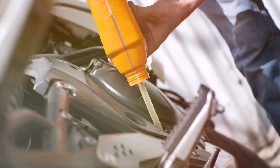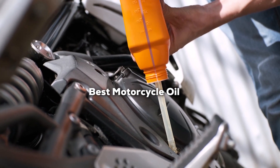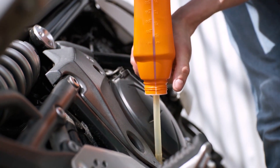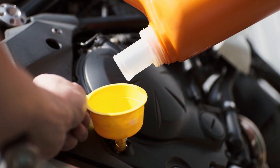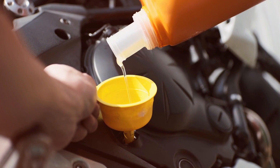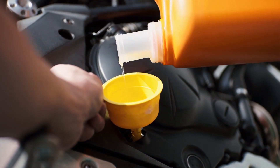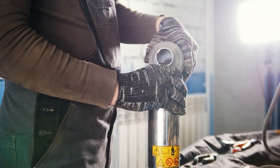Rev up your engines and get ready, motorcycle enthusiasts. Today we're delving deep into the world of motorcycling to uncover the hidden gems in the realm of best motorcycle oil. Whether you ride a cruiser, a sport bike, or anything in between, this video is your ultimate guide to superior engine performance and longevity. Stay tuned as we explore the top contenders that'll keep your ride running smoother and stronger. Let's dive in.